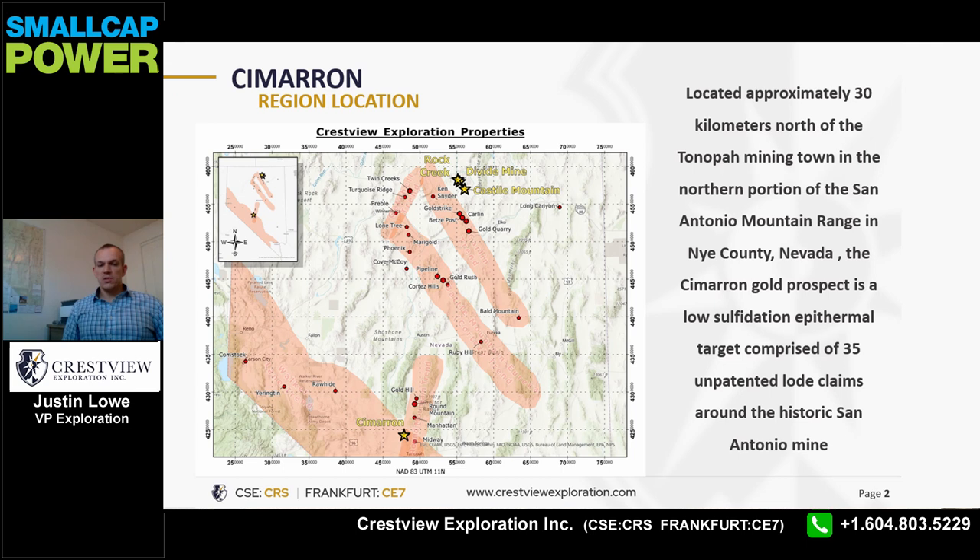Cimarron is approximately 30 kilometers north of the Tonopah mining town and approximately 45 kilometers south of the world-class Round Mountain deposit. The Round Mountain deposit is also a low sulfidation epithermal system and has produced over 50 million ounces of gold, so it's a true giant right in our backyard.